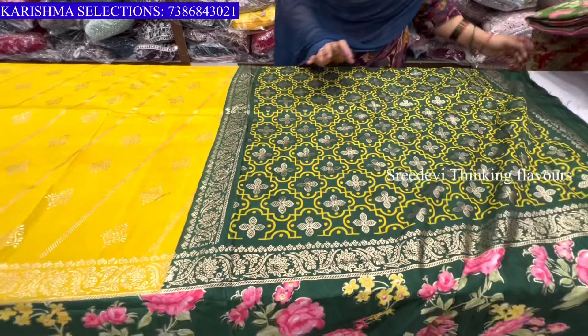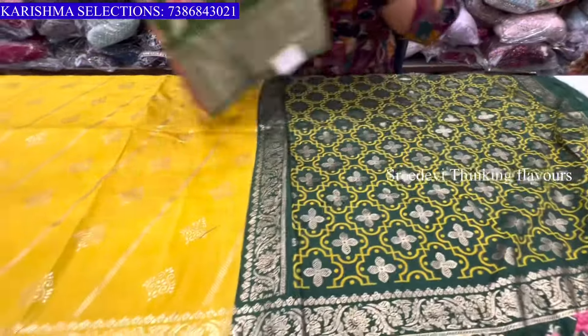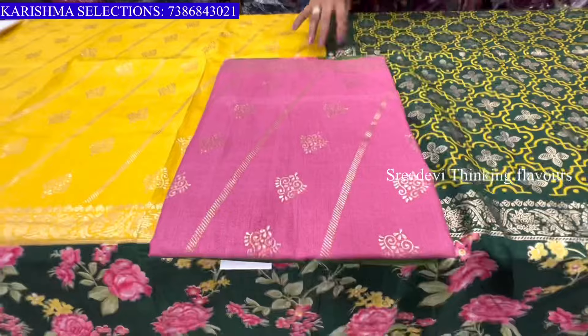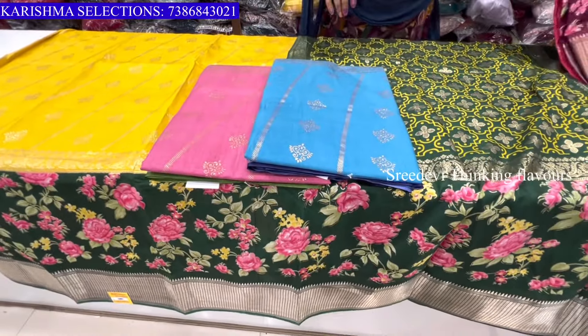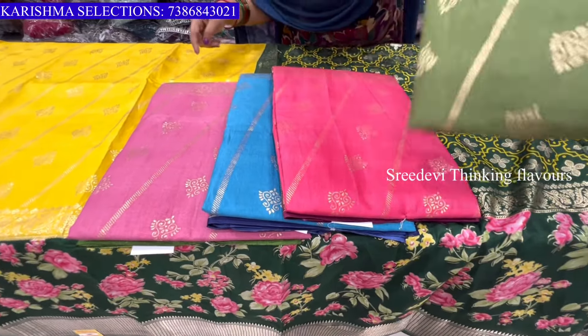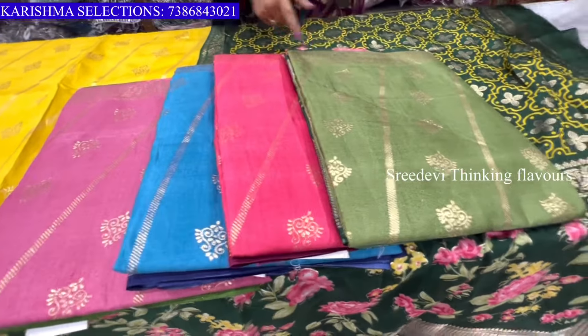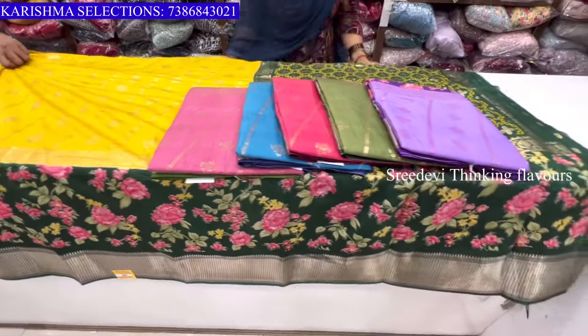We put it in the orange color, onion pink. This is a blue color, and this is a tomato pink color, and this is a lavender color, and this is another six-color option.